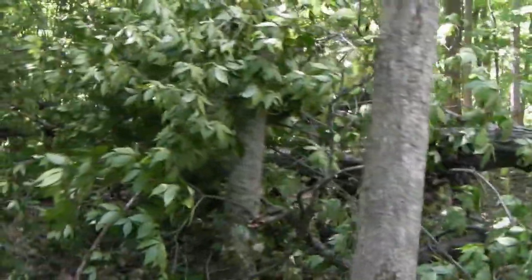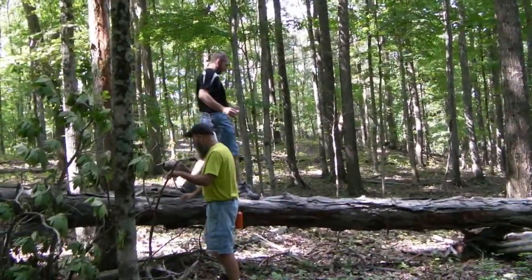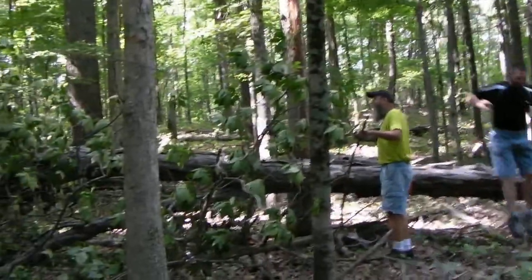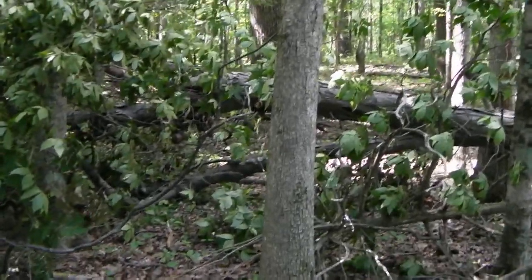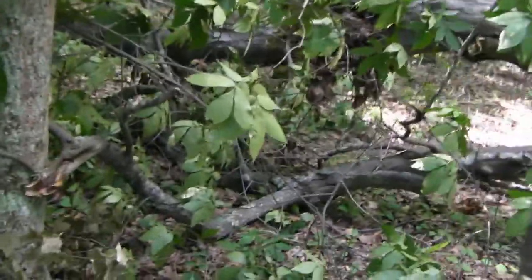Do you suppose that made a sound? Do you think anybody was here? Is that a bird nest or a squirrel nest? I think it's a squirrel nest. We'll have to do a close-up of the squirrel nest. That was a rude awakening, sir. Dang, that was an enormous tree.